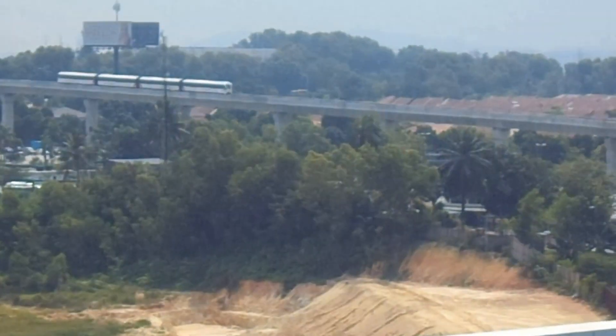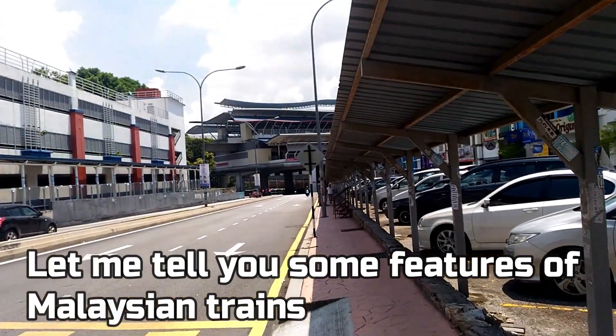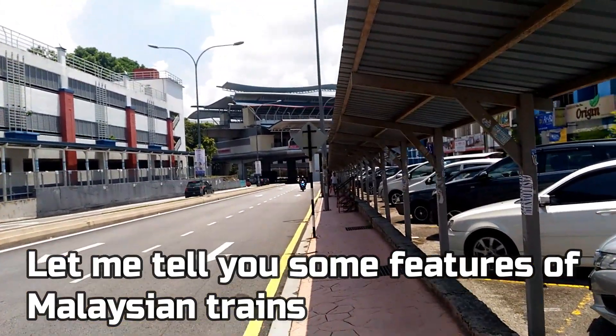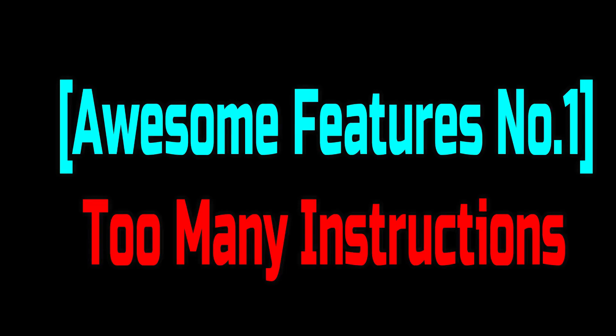But Malaysian trains are awesome to Japanese. Let me tell you some features of Malaysian trains that I came across today. Awesome features No. 1: Too Many Instructions.